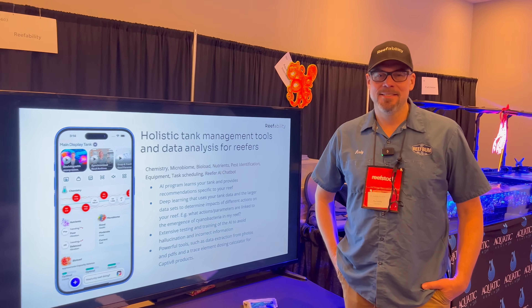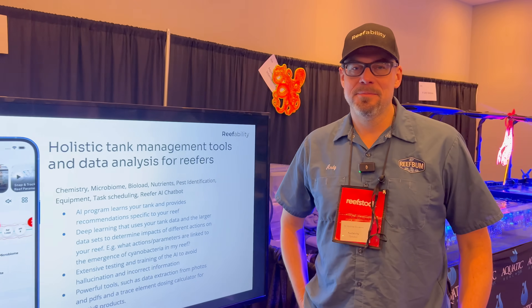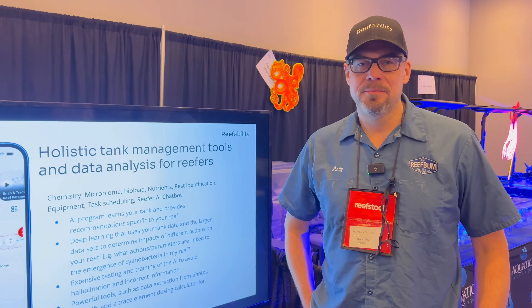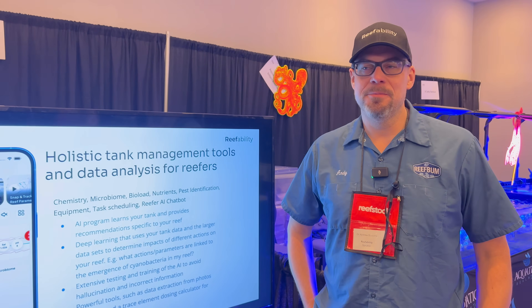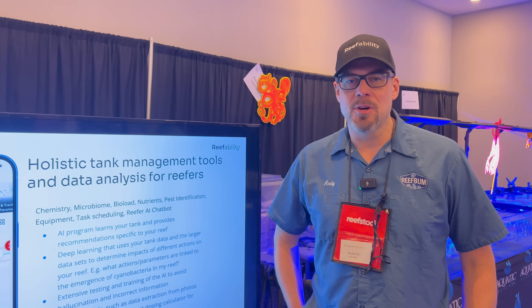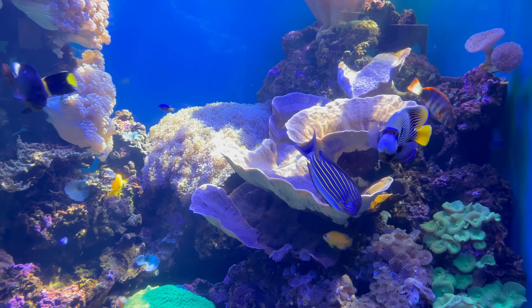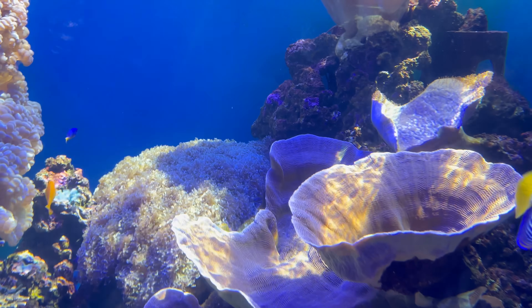All right, this is Andy. Andy, tell us a little bit about Reefability and about your role in it so we can learn more. My name is Andy Bauma and I'm the Chief Science Officer from Reefability. What Reefability is — it's a data analysis and tank maintenance app for reef aquariums and it does a number of things.